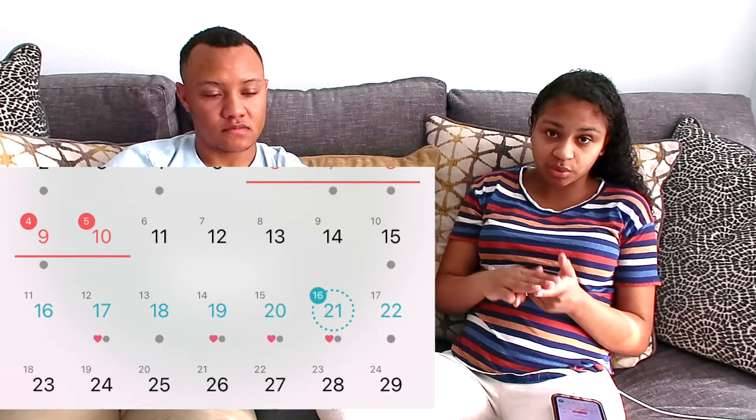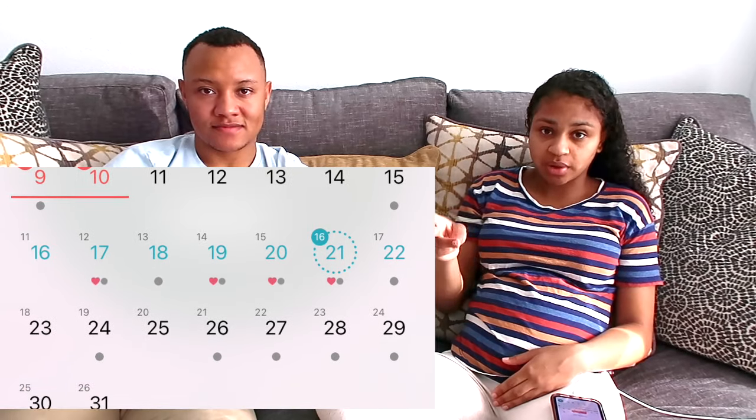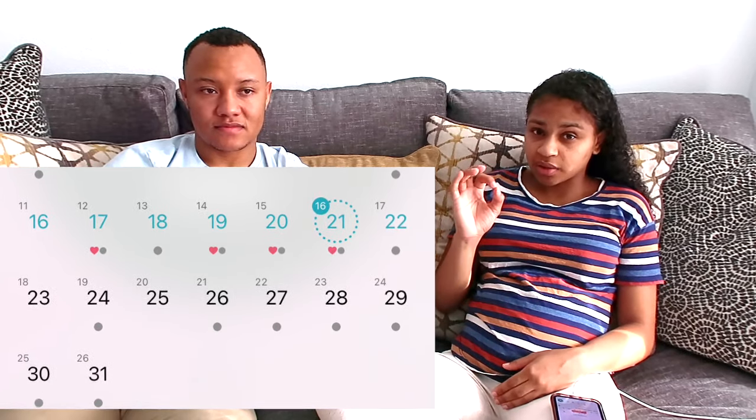We had him come that Monday, then skipped the 18th, then he came the 19th, 20th, and 21st. I got my positive OPK on the 20th, which means the 21st — circled on the calendar — would be my predicted ovulation day. It's 12 to 48 hours after you get your positive on the OPK strips. On the 20th and 21st I did something different than I did on the 17th and 19th.